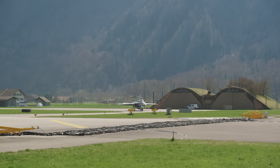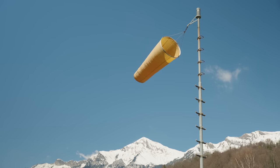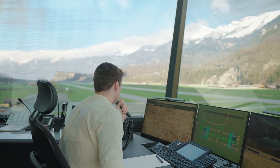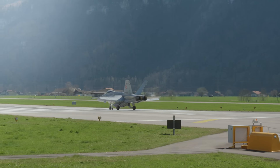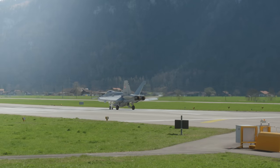If ever there should be anyone between the barriers when we're coming back to land, we would be ordered a go-around — we would abort our approach, climb again, and do a second approach whenever the issue has been resolved. When we take off, it's basically the other way around. We taxi towards the runway, and once we report ready to the air traffic controller, they close the barriers and give us our clearance to take off once everything is settled.